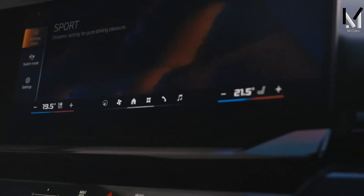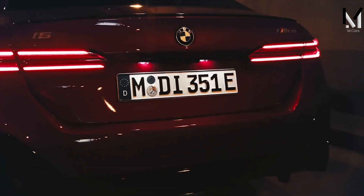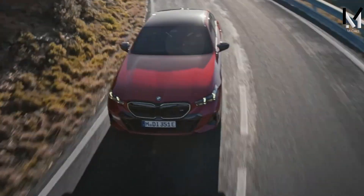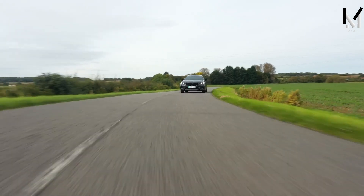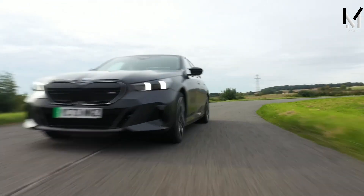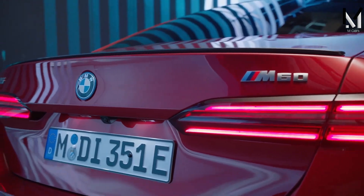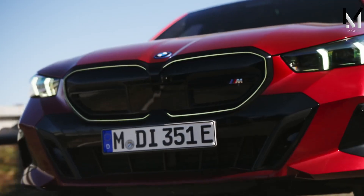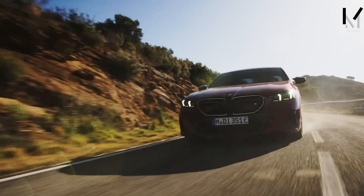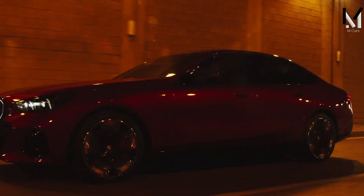The BMW i5 M60 features a full all-wheel-drive system with two motors providing 590 horsepower and 586 lb-ft of torque. It is also equipped with electronically controlled adaptive suspension, variable sport steering, and M Sport brakes with blue or red calipers. The i5 M60 is designed to offer balanced driving and handling with a low center of gravity and high-level cornering grip. It also has a regenerative energy recovery system that helps extend its range and efficiency.